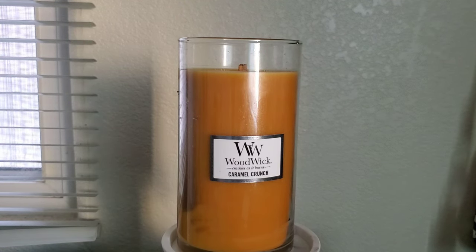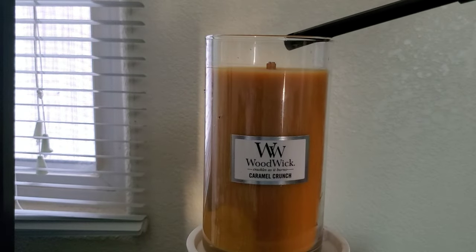A few years ago, Yankee Candle bought Woodwick, and some people have noticed a difference in quality.